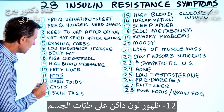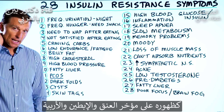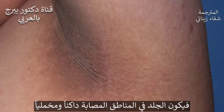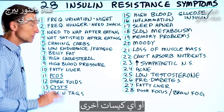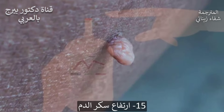Number 12: dark folds on the back of the neck, armpits, groin — it can be just a darkened velvet texture type tissue. Number 13: cysts, like baker's cysts — back of the knee, could be anywhere. Number 14: skin tags.